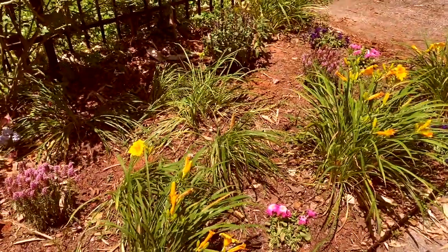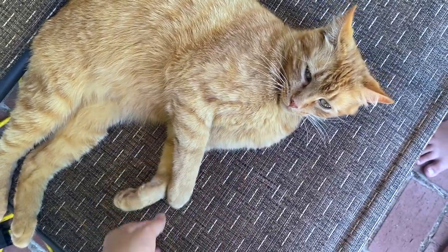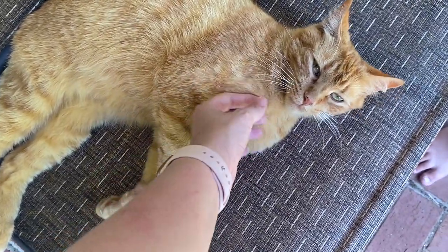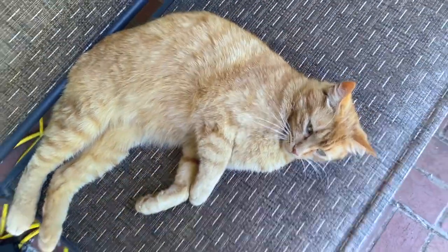Let's look at the cottage garden. And here's one of our farmhouse cats, Mr. Garfield. He's just lazing around.